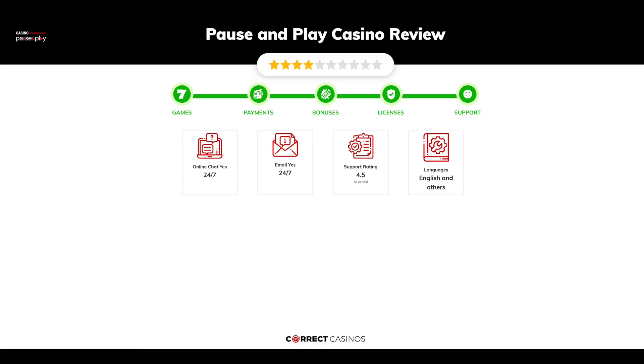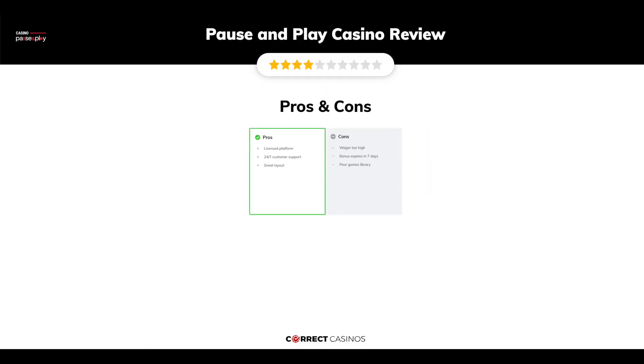You can contact their support via email. The final verdict: Pause and Play Casino's strengths are its licensed platform, 24/7 customer support, and great layout. Its weakest points are a wager that is too high, bonus expires in 7 days, and a poor games library.